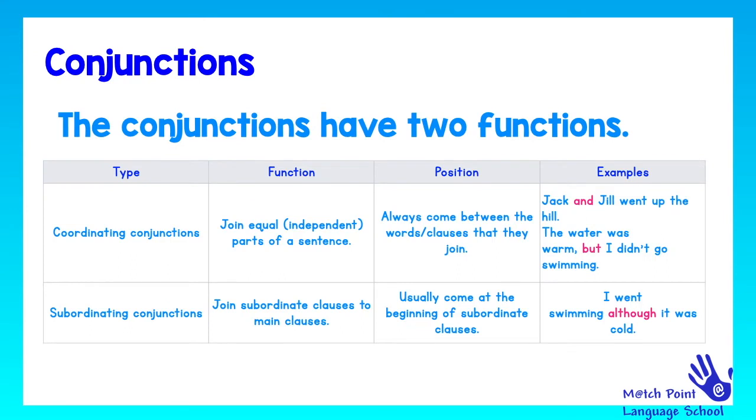So, as Dr. Grammar has just said, nobody can function without conjunctions. So, let's learn a little bit more about them. If they join equal parts of a sentence, they are coordinating conjunctions. They always come between the words and clauses that they join. For example: 'Jack and Jill went up the hill' — 'and' is a coordinating conjunction. 'The water was warm, but I didn't go swimming' — 'but' is also a coordinating conjunction.